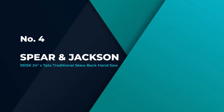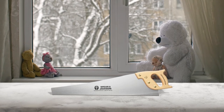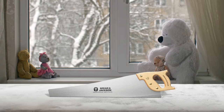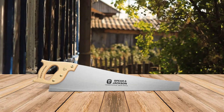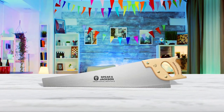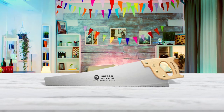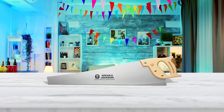Number 4: Spear & Jackson 9515K 24-inch NT7PTS Traditional Skew Back Hand Saw. The Spear & Jackson 9515K has a more traditional skew back saw design. The comfortable wood handle has a nice curve, and the saw is light enough for all-day use. This saw has a lot going for it, starting with a high carbon blade and precision ground teeth that cut with and against the grain. The skew back offers that traditional combination of balance and friction, which is why woodsmen love this style of saw. However, it also excels at chopping and ripping plywood, though those tasks are much easier with a circular saw.